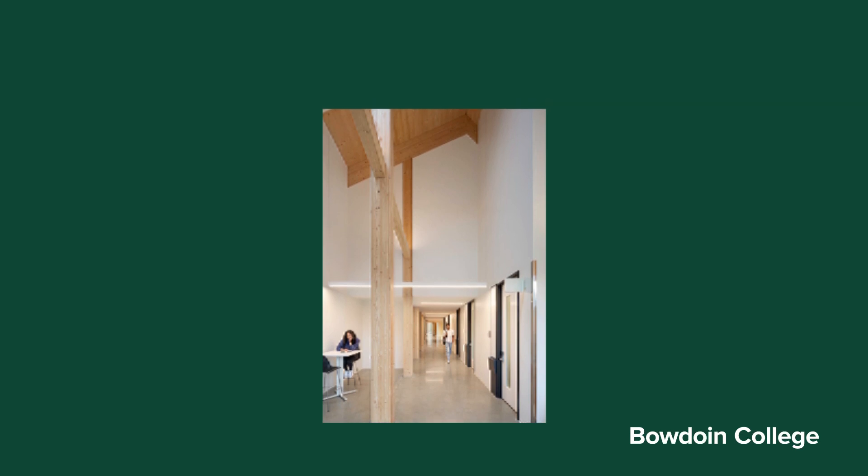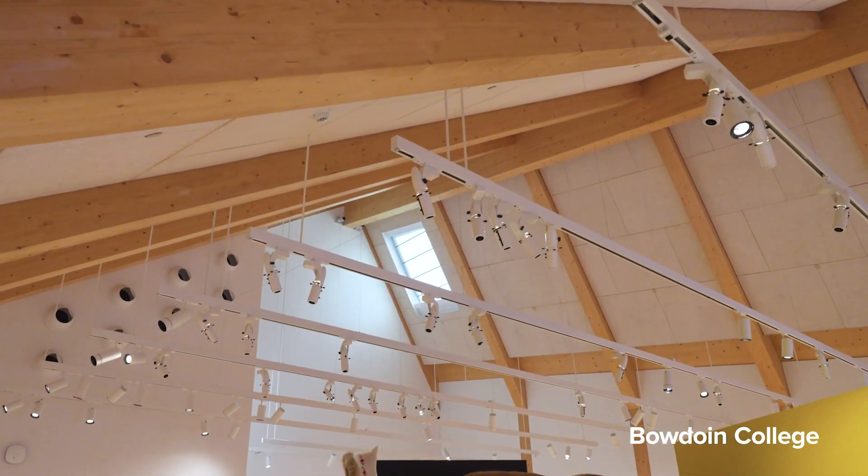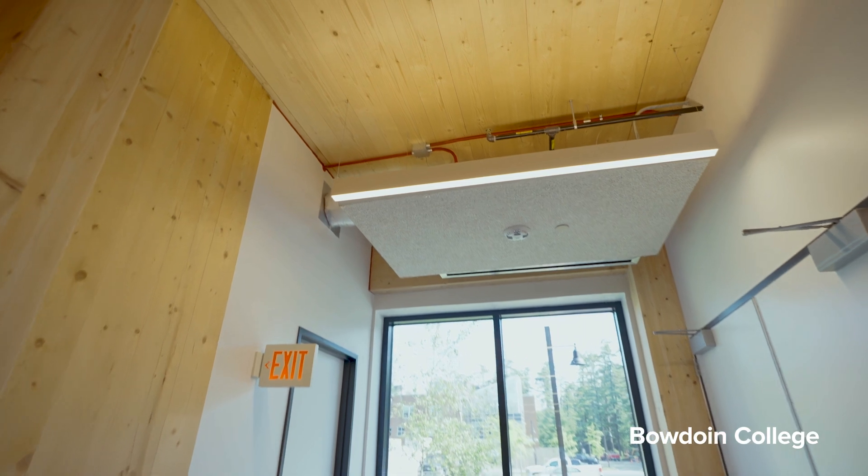Being that this was one of the first commercially scaled mass timber buildings in the state of Maine, we were faced with the task of educating authorities about the fire safety of mass timber. We brought in other industry experts like Woodworks to help the state understand how mass timber fit within their fire code and what the fire test data showed. Eventually it all worked out and everybody felt comfortable, but it was a big challenge and felt daunting at times.